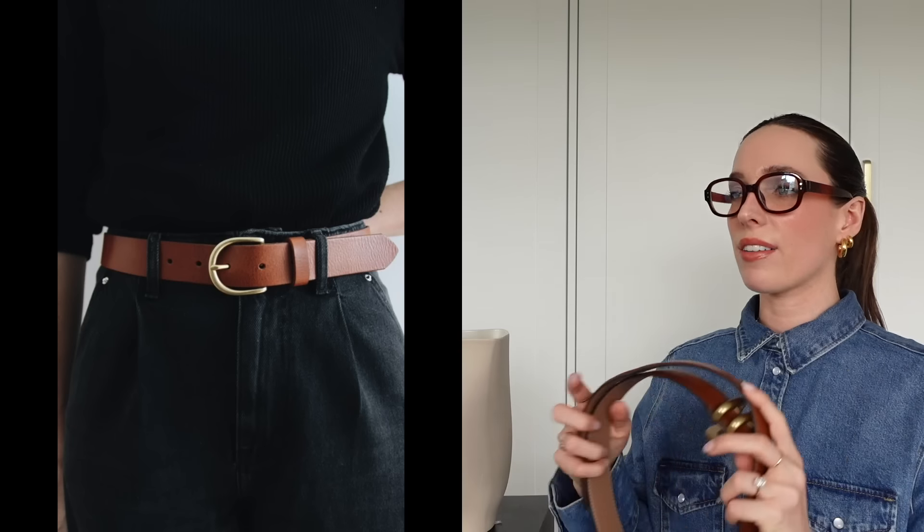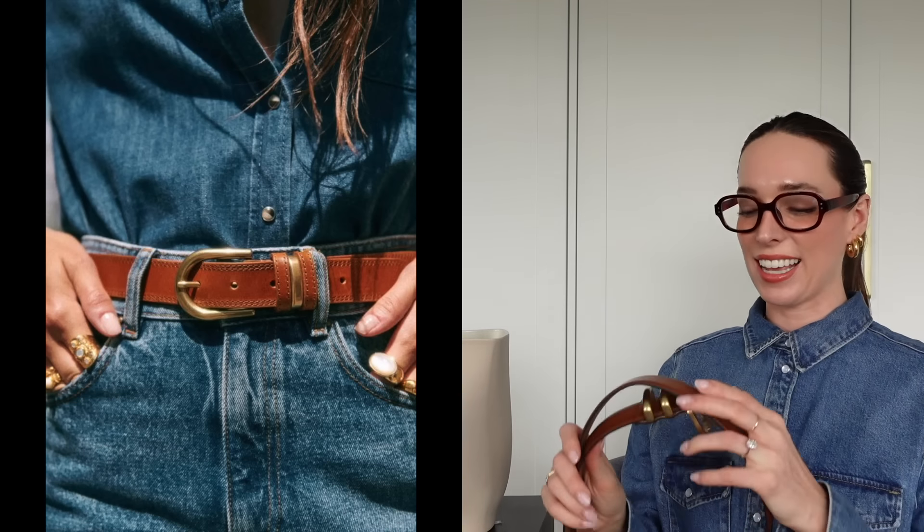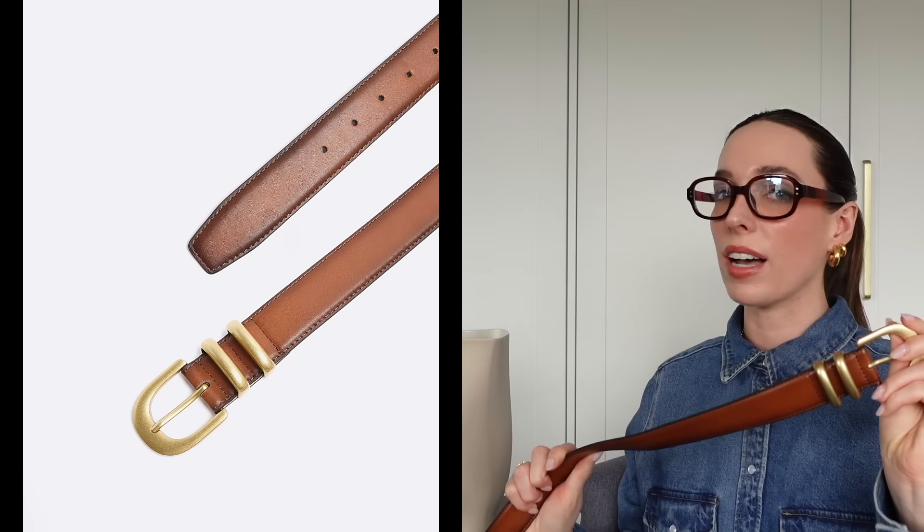My first recommendation for your spring capsule wardrobe is a tan belt. There is nothing like tan in springtime — it's just a gorgeous burst of lighter colors after the long winter. A tan belt is so chic at this time of year. This one is from River Island, I only picked it up recently, and it's 25 euros, which I think is such a good price.